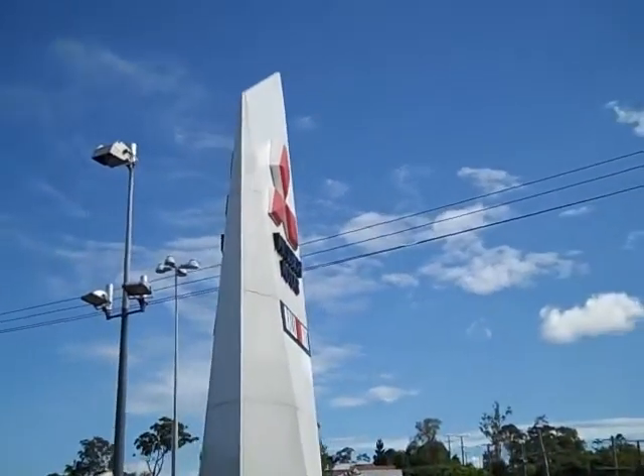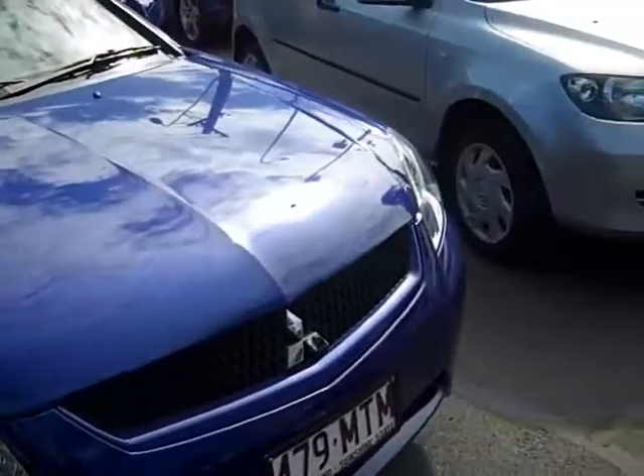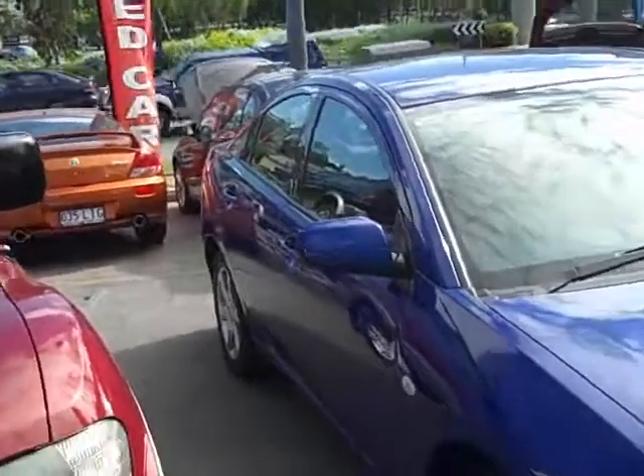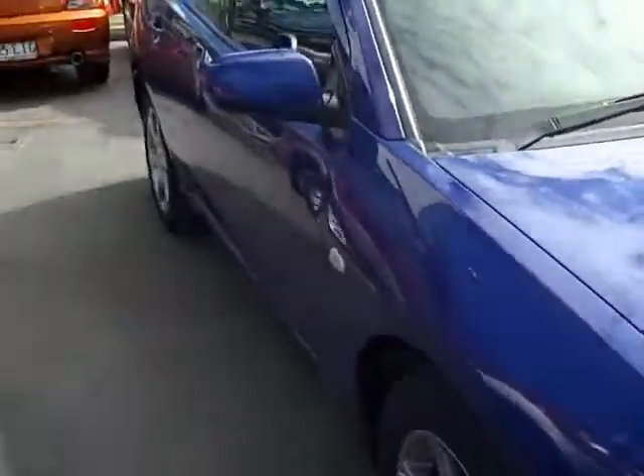Hey guys and welcome back to Longwoods this year. Here we have a 2007 380SX. This car comes equipped from the factory with a full sports body kit and alloy wheels.